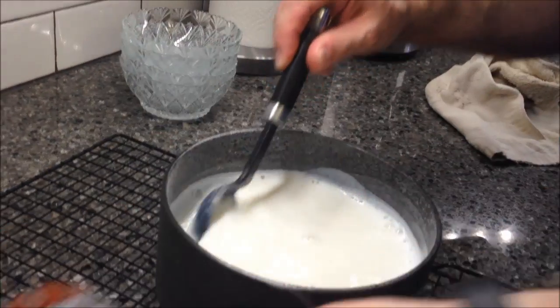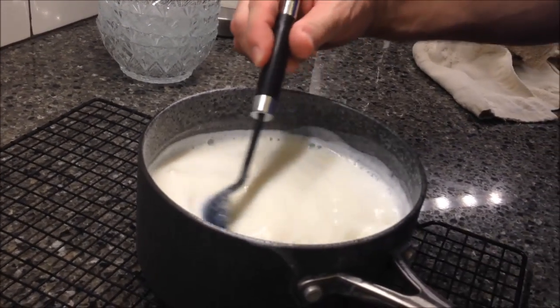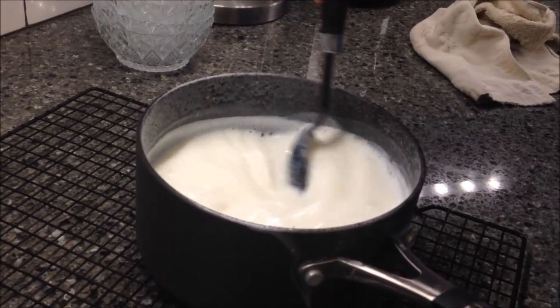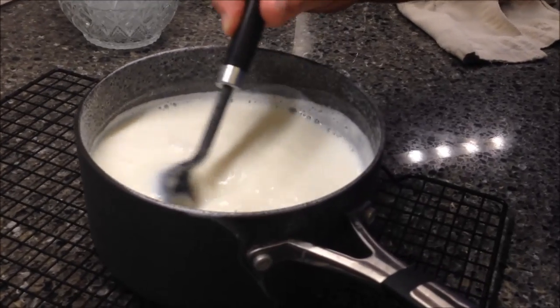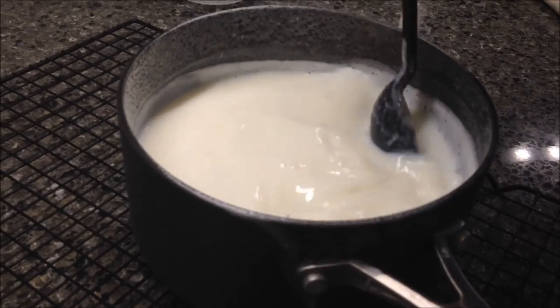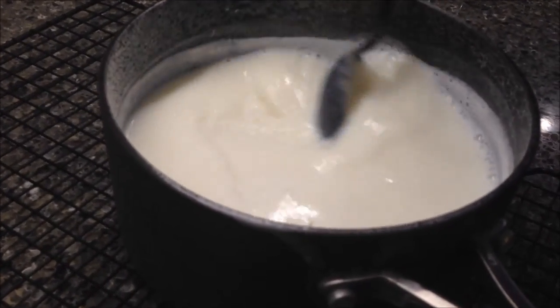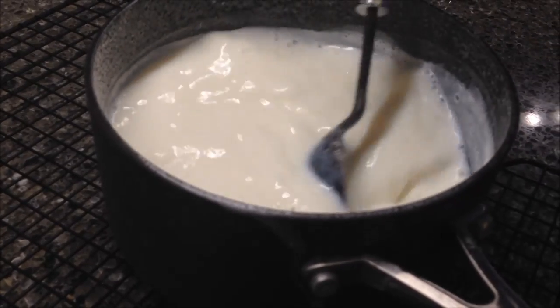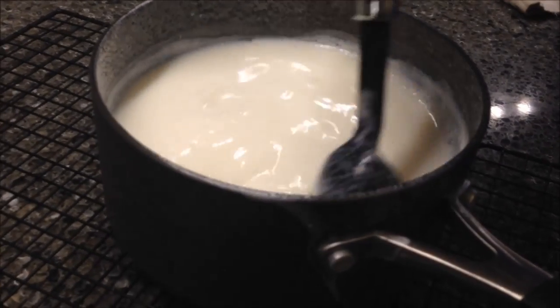Now, what are you thinking when it says gelatin dessert? Are you thinking like pudding, or are you thinking jiggly jello? I was thinking pudding. Well, it's gelatin — I would think it would be like jiggly jello. Watch it jiggle, see it wiggle. But I can't imagine this being like that. I just thought pudding.